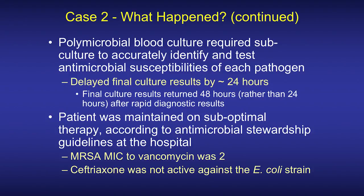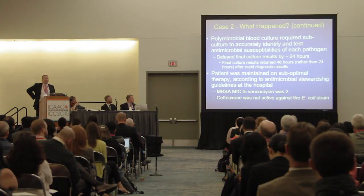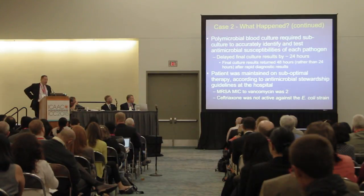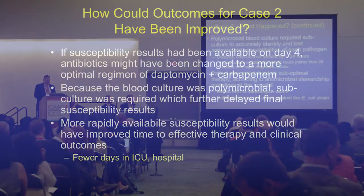Instead of having susceptibilities and definitive pathogen identification back about 24 hours after initial culture results, we're dealing with closer to 48 hours — an additional 24-hour delay due to reincubation. It turned out the patient was on suboptimal therapy: per stewardship guidelines, MRSA bacteremia with a vancomycin MIC of 2 is preferred to be treated with daptomycin if the patient is not clearly clinically improving. Less controversially, ceftriaxone was clearly not active against the E. coli strain.